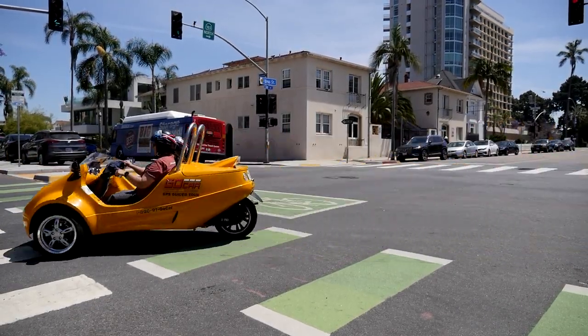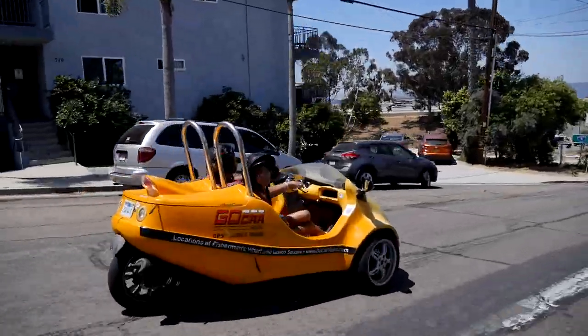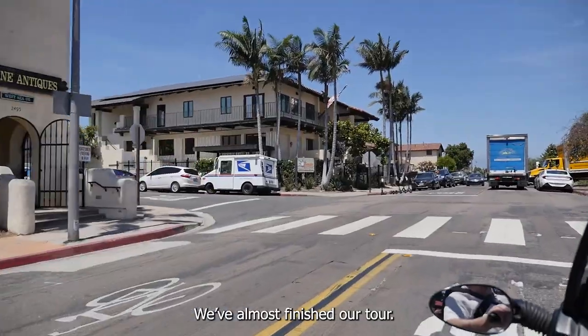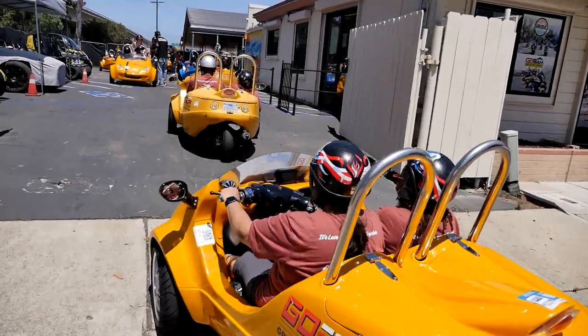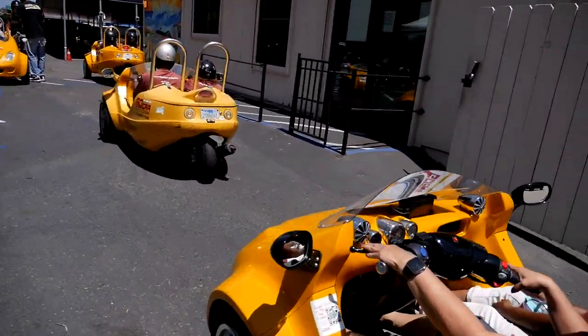The last leg of the tour: we are now entering the Bankers Hill neighborhood, paralleling the 5. We make our way back to Old Town. We've almost finished our tour — and just like that, we're back. Nearly two hours flew by, and the organizer in chief is happy.